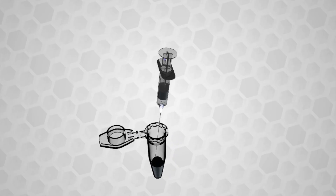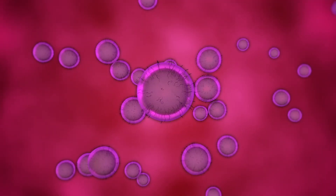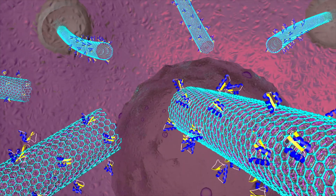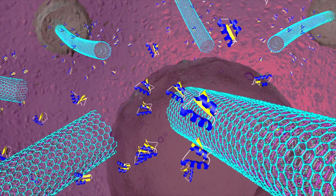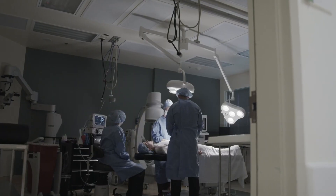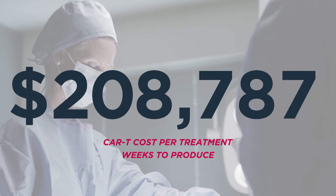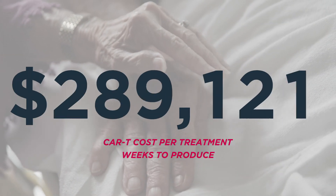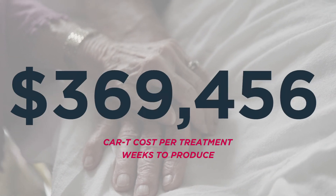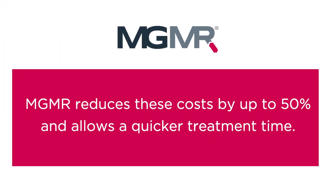MGMR, on the other hand, is different. It loads the molecular tools on its surface. We incubate the loaded MGMR with the cells, and MGMR migrates into the cells and then releases the molecular tools by diffusion. Because of today's limited technologies, CAR-T therapies cost upwards of $400,000 to $500,000 per treatment and take weeks to produce. MGMR reduces these costs by up to 50% and allows a quicker treatment time.